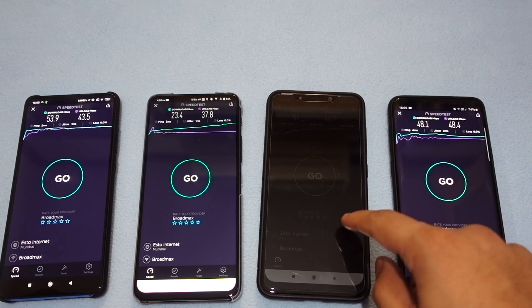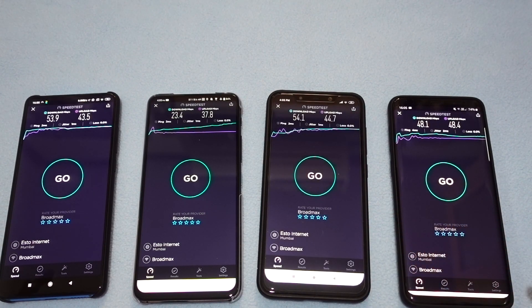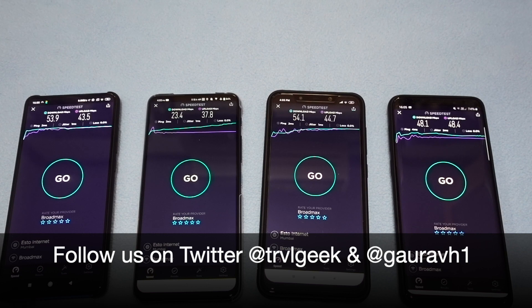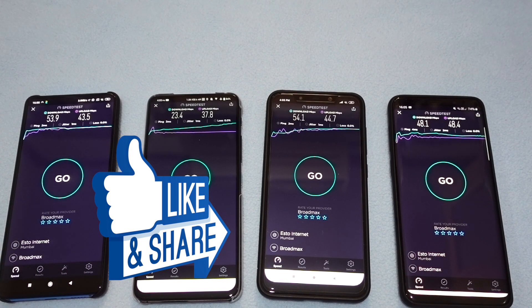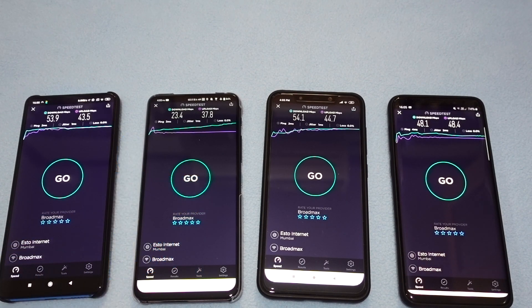Hats off to Xiaomi — despite a glass and metal body, they've done a very good job here. Thanks a lot for watching this comparison video of the Wi-Fi throughput of the four phones: Poco F1, S9+, ASUS 6Z, and Redmi K20 Pro. This is Travelling Geek, signing off — thank you.